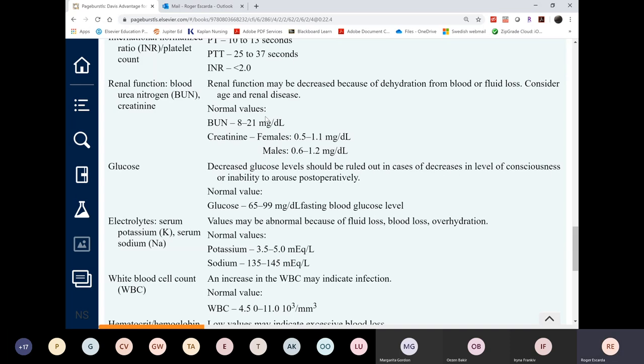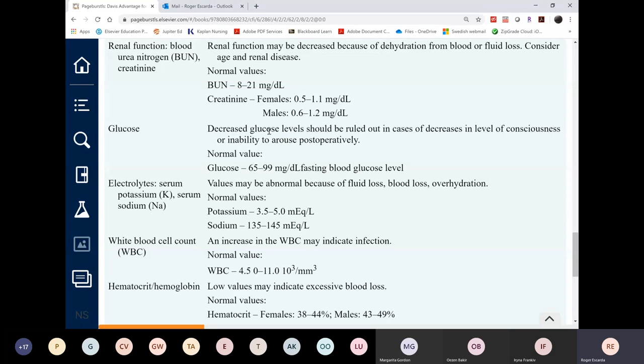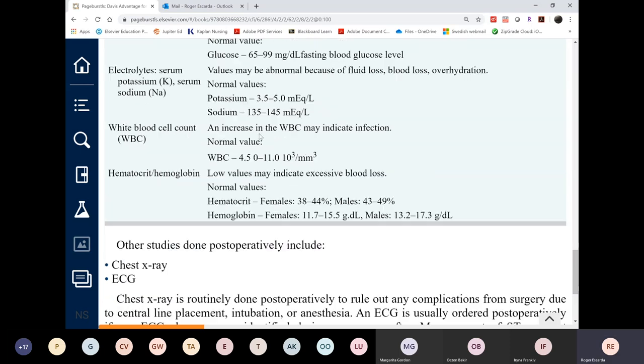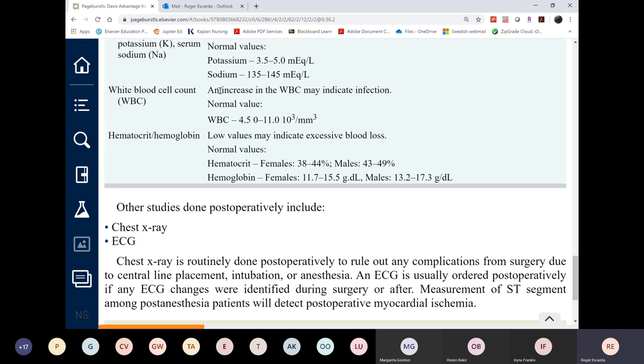Blood glucose may be low post-op since the patient has been NPO for at least six to eight hours before and during surgery, and continues NPO afterwards because peristalsis doesn't return right away. The patient will likely have anorexia or nausea and vomiting. The most common electrolyte imbalance is hypokalemia, unless there is kidney injury, in which case it would be hyperkalemia.